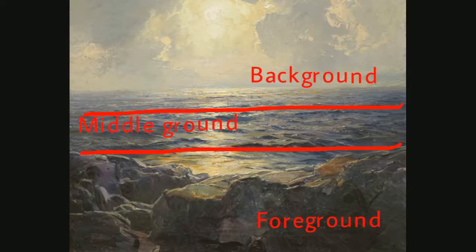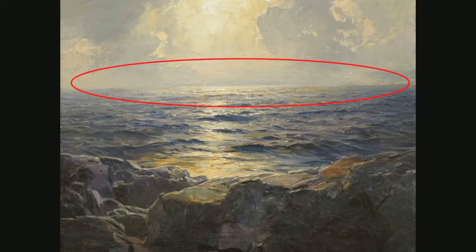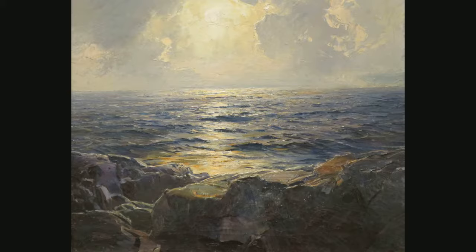The painting can be split into foreground, middle ground, and background. There is also overlapping, in which the rocks overlap each other and also overlap the ocean. The blue color and blurriness of the background lead me to believe there is atmospheric perspective.